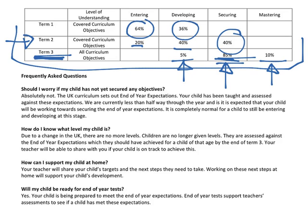The next question is: how do I know what level my child is? Due to the new UK expectations, levels no longer exist. We work towards the end of year expectations, and your child is assessed and compared to those end of year expectations. So this child here has secured 85% of the end of year expectations in term three, which is what we want them to do.